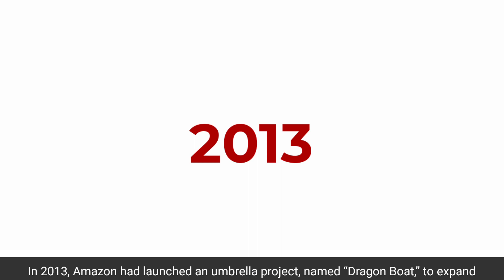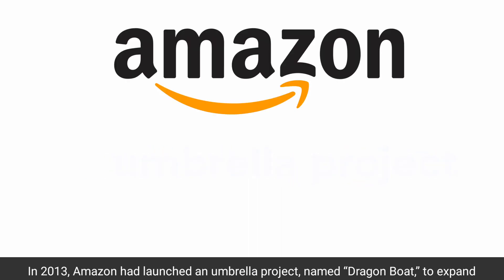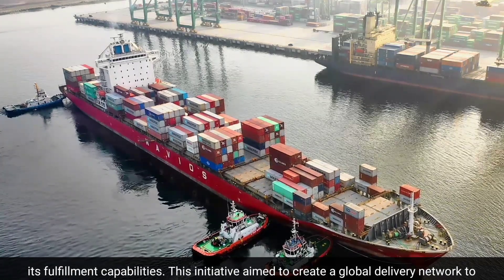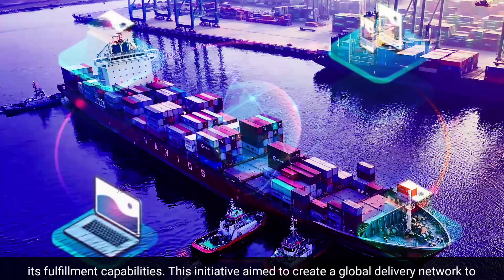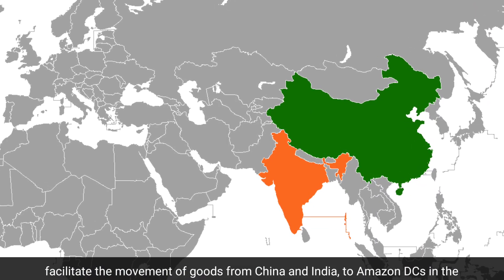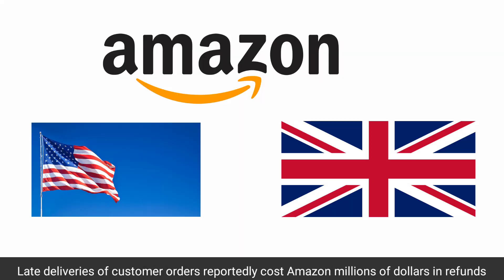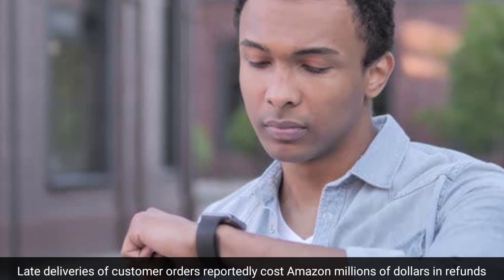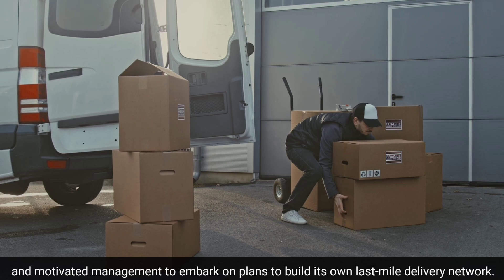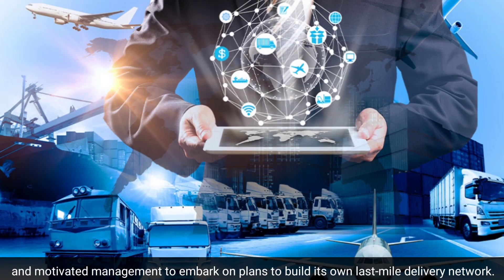In 2013, Amazon launched an umbrella project named Dragon Boat to expand its fulfillment capabilities. This initiative aimed to create a global delivery network to facilitate the movement of goods from China and India to Amazon distribution centers in the United States. Late deliveries of customer orders reportedly cost Amazon millions of dollars in refunds, and motivated management to build its own last-mile delivery network.